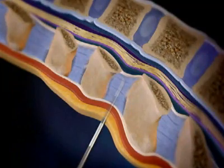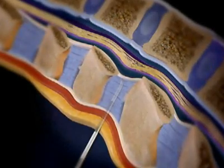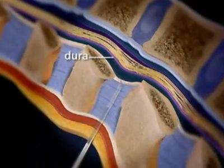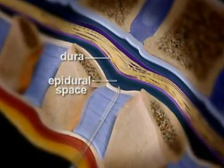The success of the procedure hinges on placing the tip of the needle in a space that lies just outside the membrane surrounding the spinal nerves. The membrane is called the dura, and hence the procedure is called an epidural, and the space the epidural space.